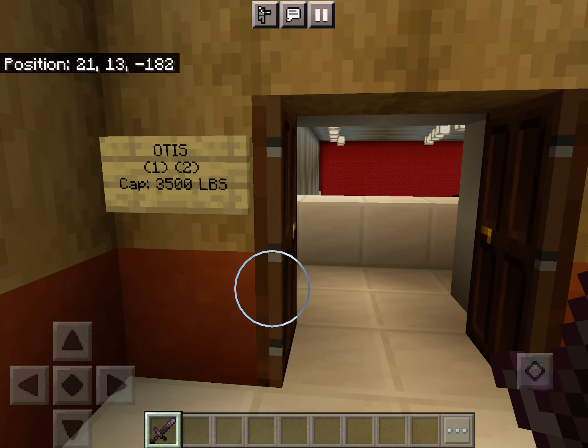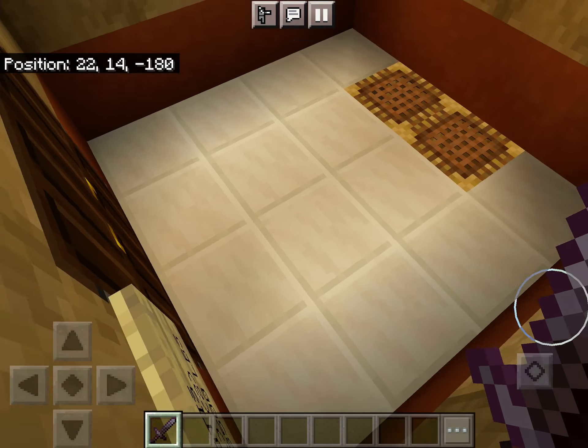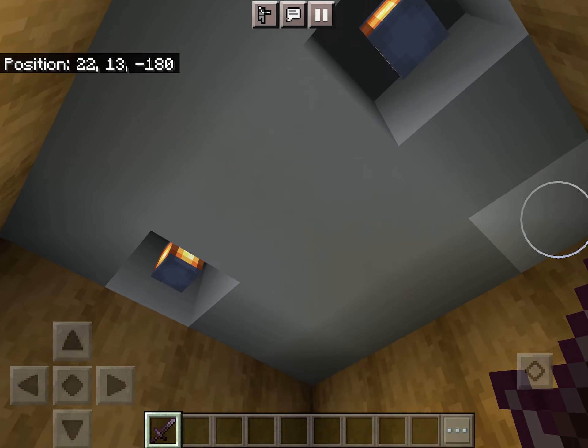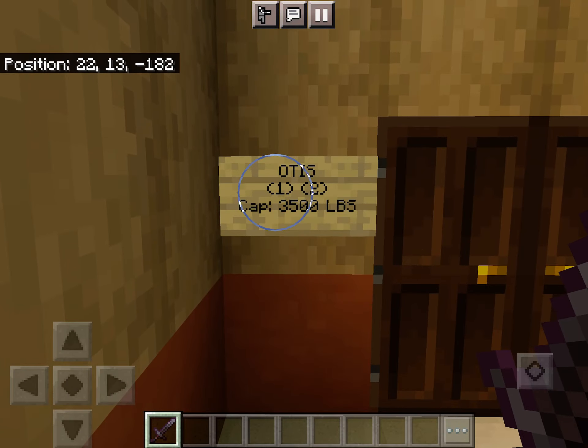Here it is. Before we go down, let's take a look at the elevator and get a cab view. Just your basic vintage Otis — very nice though.